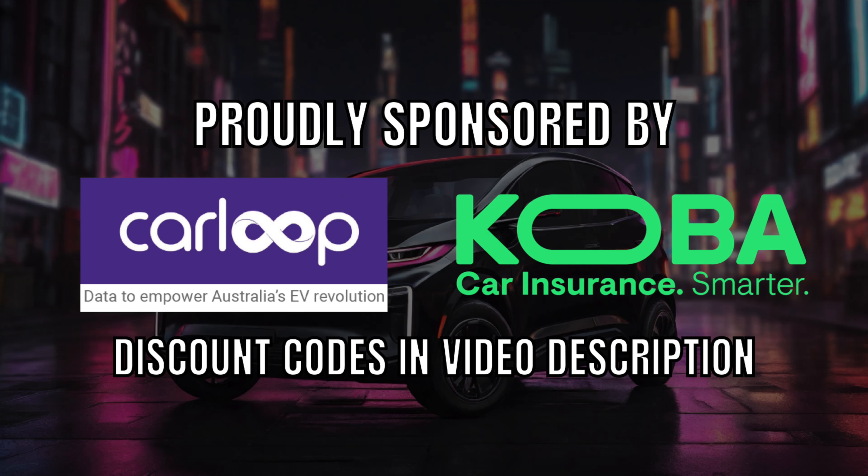Ludicrous Feed is proudly sponsored by CarLoopidata and Koba Car Insurance.